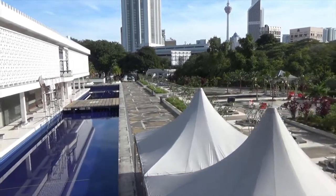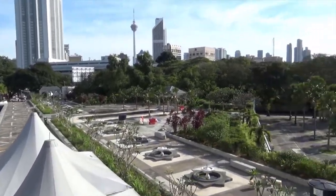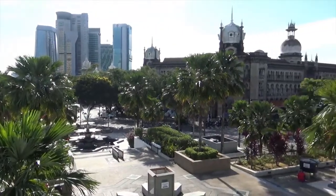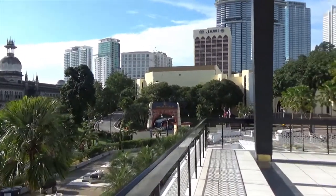50,000 people can pray in the mosque together, and it is situated among 13 acres of gardens in the heart of Kuala Lumpur. There were many reflecting pools and fountains throughout the mosque. A sense of tranquility and peacefulness existed throughout the complex.